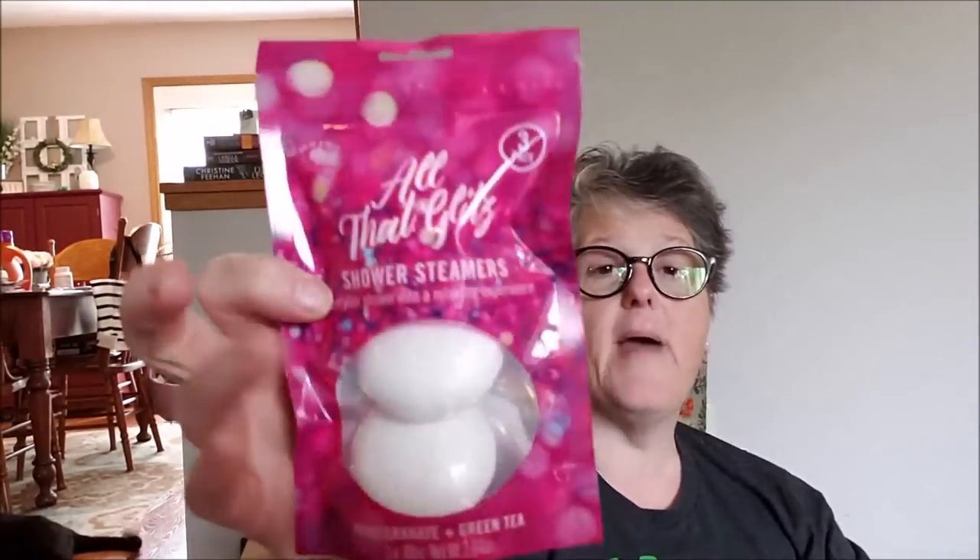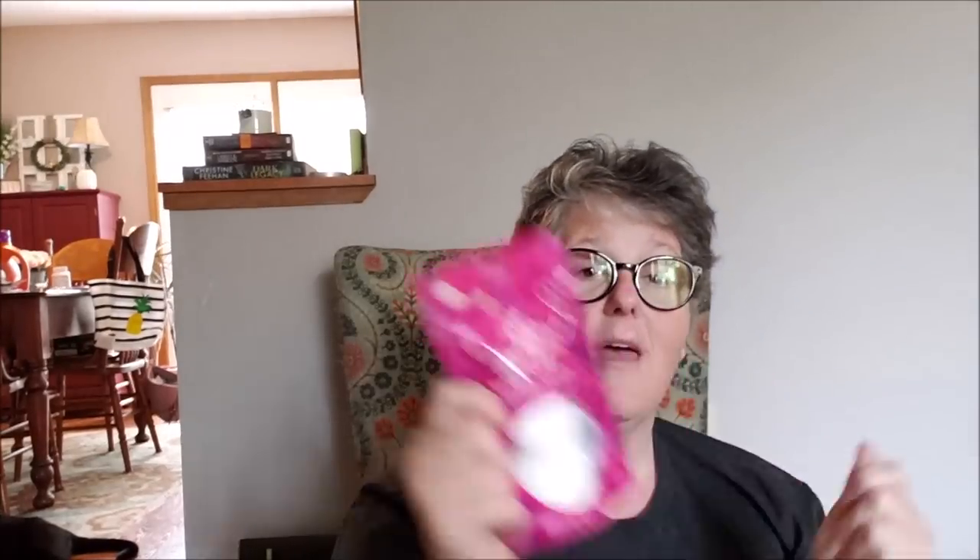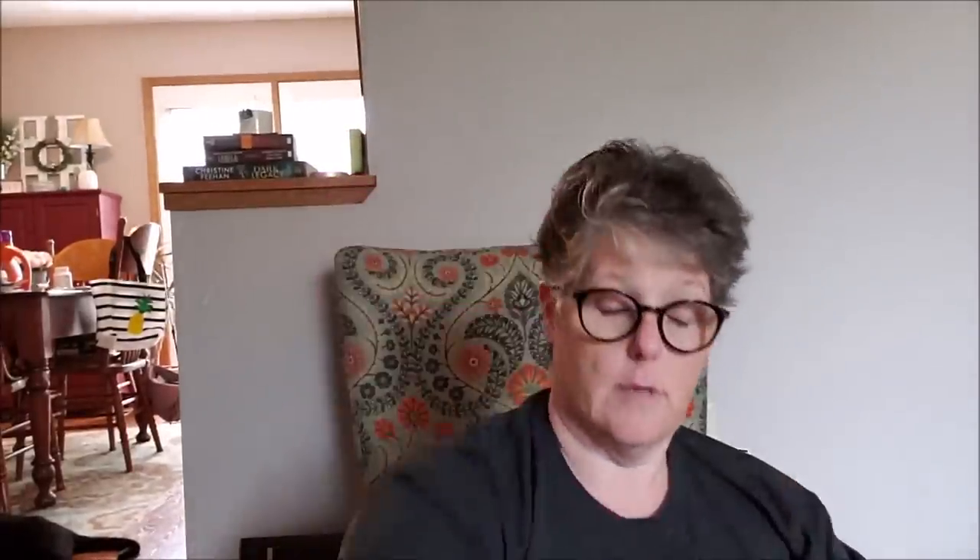Bolero is coming out with new product — a pomegranate green tea shower steamer! Look at the packaging; it's beautiful and makes it look like so much more than a dollar. There are three shower steamers in the pack. You place the tablet on your shower floor or shelf where it gets wet but not in the main water stream. As it fizzes, the aroma is released so your whole shower smells like pomegranate green tea. I'm excited to try that!